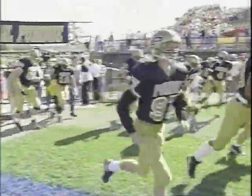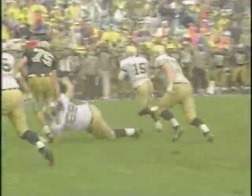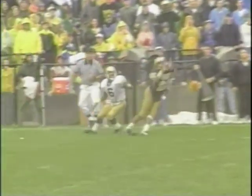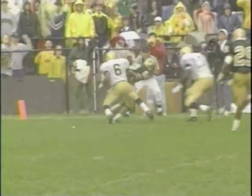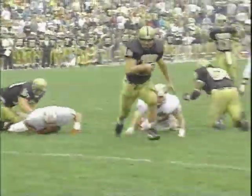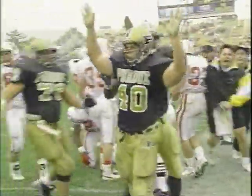The Boilermakers paid the price for playing the nation's toughest schedule with the Big Ten's youngest team, but outstanding individual efforts were turned in. Senior cornerback Jimmy Young, who tied the Purdue record for most career interceptions, was named first-team All-Big Ten. Fullback Mike Alstott scored 14 touchdowns as he became the first sophomore in almost 50 years to be named Purdue's most valuable player.